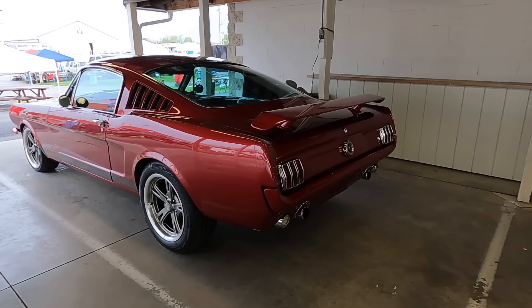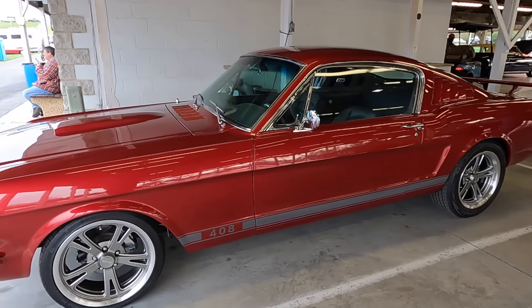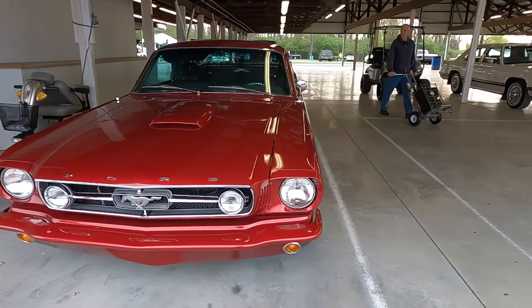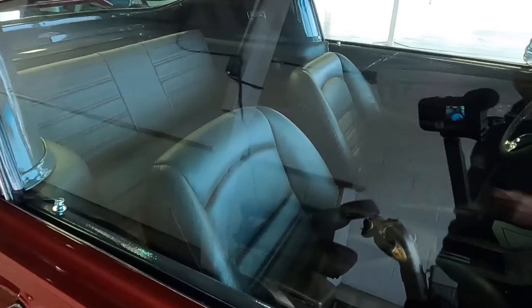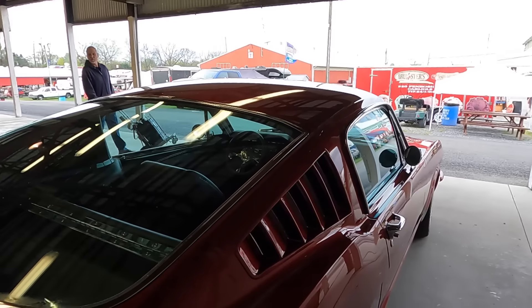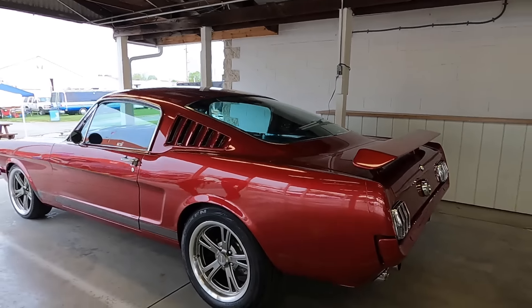Got a fastback Mustang with some nice looking wheels - sets that off pretty nice. Badging says 408 - I'm assuming that's some sort of a stroker. I don't know Fords - just not familiar with it. I didn't grow up with that, I grew up with Chevrolets, so that's really what I know. Looks manual, assuming that looked like a four speed. Nice clean car with a nice stance. There's no information on it though.